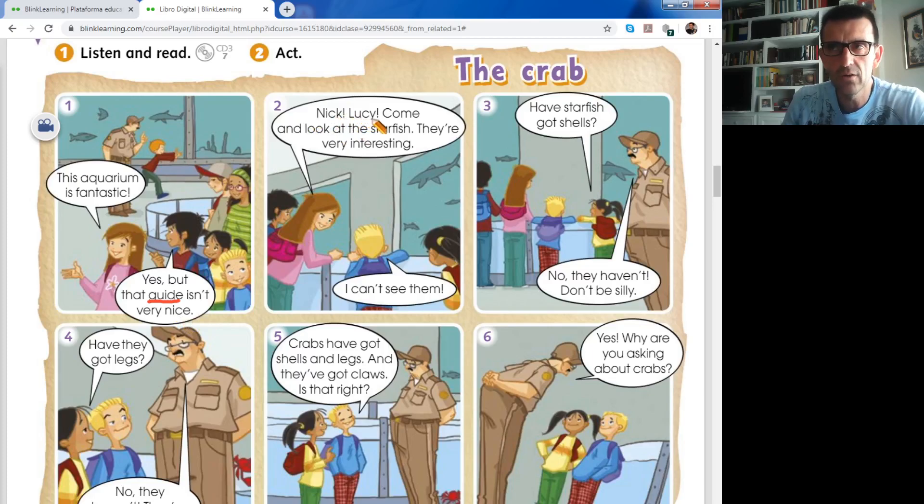Number two. Nick, Lucy, come and look at the starfish. They are very interesting. Interesting - repeat: interesting. I can't see them. No los puedo ver. I can't see them. If you say 'I can see them', you can see them. If you say 'I can't see them', you cannot see them.